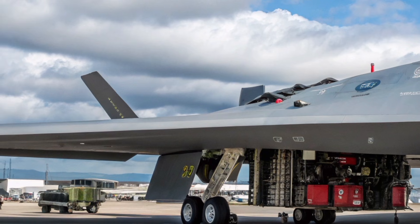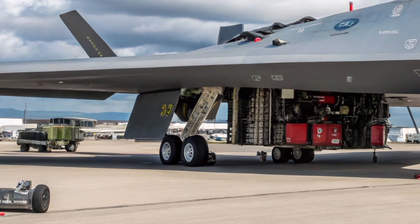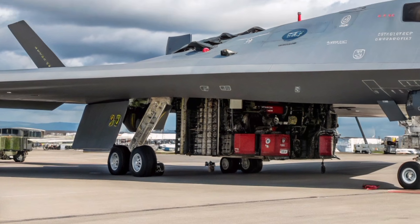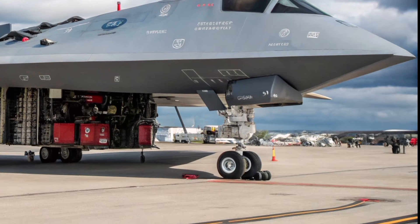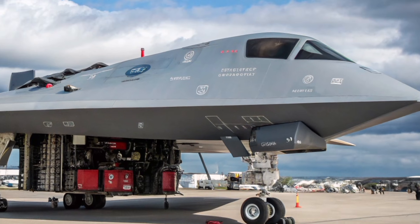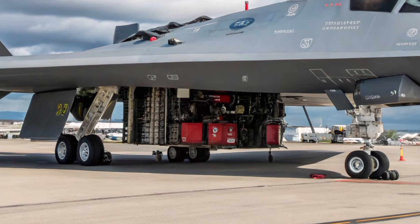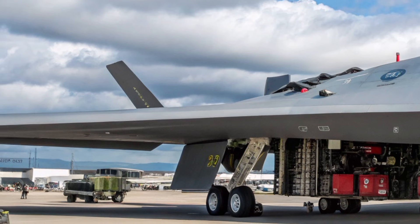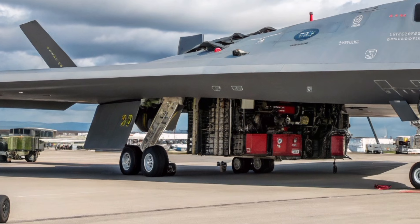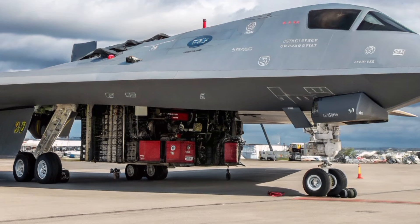Sustainability and efficiency have also been key considerations in the design. The new engine is more fuel efficient, reducing operational costs and extending range. Modular components allow for rapid maintenance and upgrades, ensuring the aircraft remains relevant for decades. This approach reflects modern defense strategies, where adaptability and long-term value are just as important as raw performance.